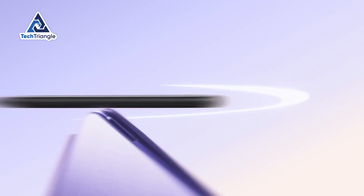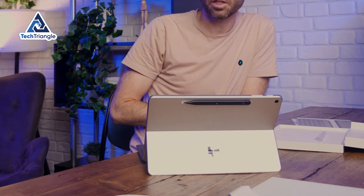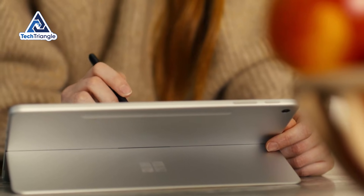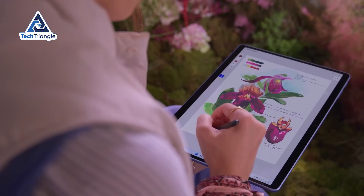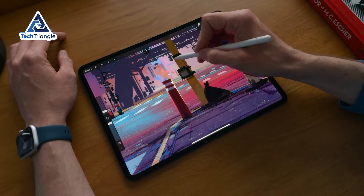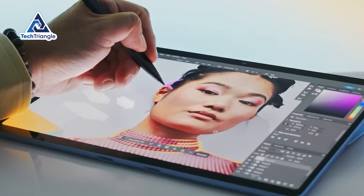Microsoft's Slim Pen 2 magnetically attaches to the top edge and charges wirelessly while connected — the magnet is strong enough that it's never fallen off, even pulling the device out of a backpack. Writing feels responsive with low latency that makes note-taking natural. The haptic feedback is subtle but noticeable, creating a slight vibration that mimics the feeling of pen on paper. For sketching, diagram creation, document annotation, and handwritten notes, this works brilliantly. Professional digital artists will still prefer an iPad Pro, but for everyone else, this pen does everything you need.